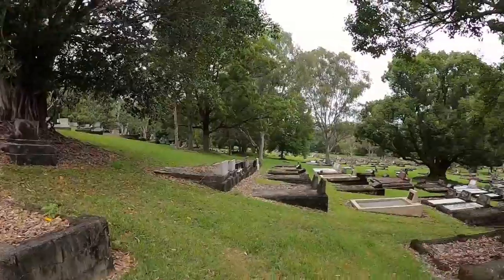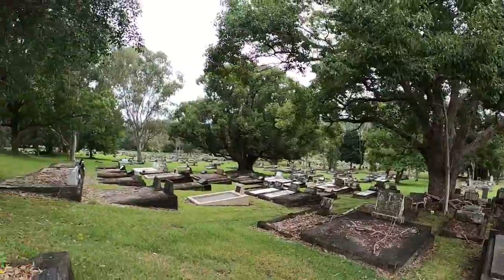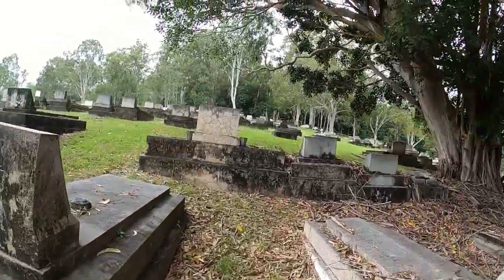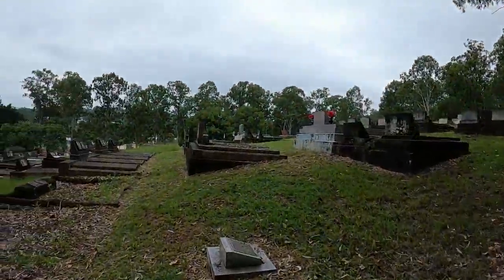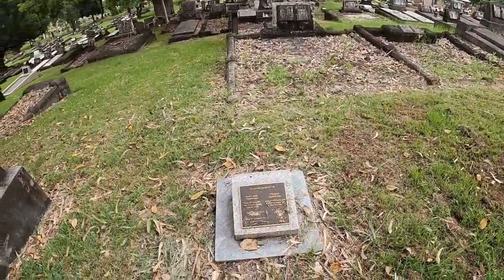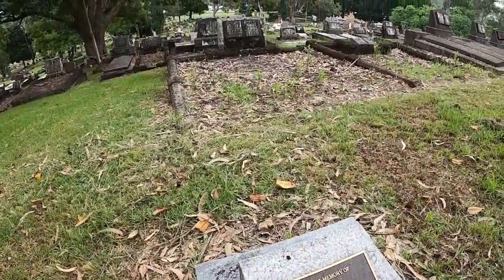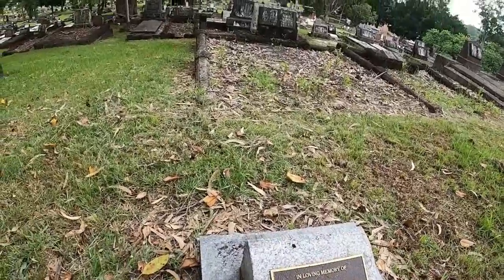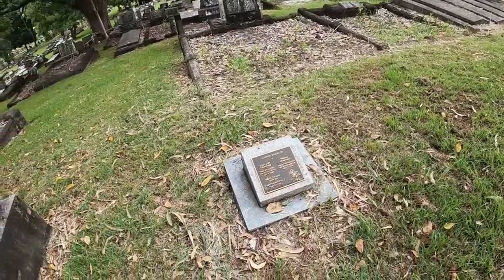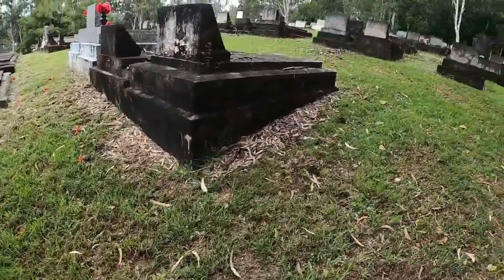It's what you'd imagine a cemetery to be like, really. Big trees coming up the hill. Here's another one — 1945, 1970. The headstones don't look that old on those ones. Interesting.